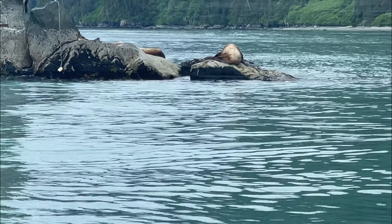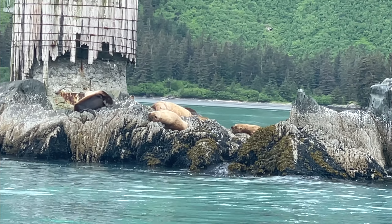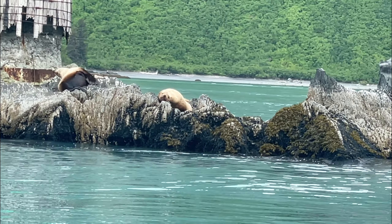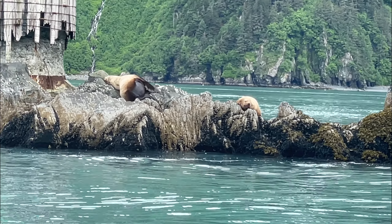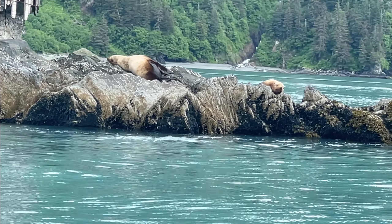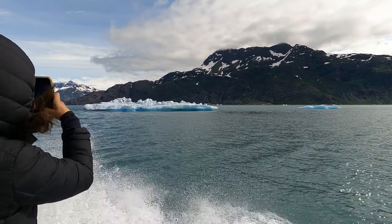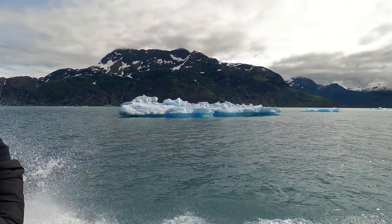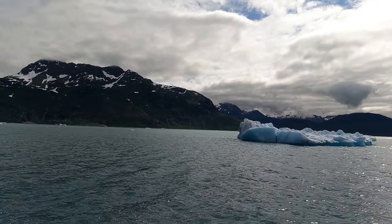We were going to book a tour on the Lulu Belle sightseeing boat, but we probably saw as much wildlife on this tour as we would have on that boat. Plus the weather really didn't cooperate — today was the only day it didn't rain. The boat ride is a little over an hour to the glacier, and you could tell we were getting close when you start seeing icebergs everywhere.